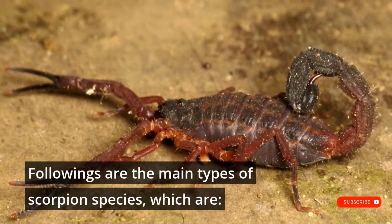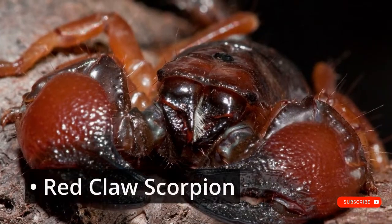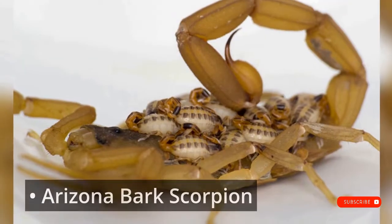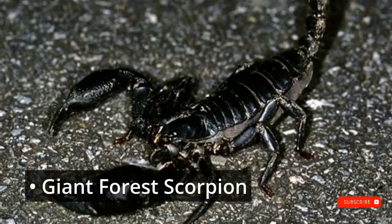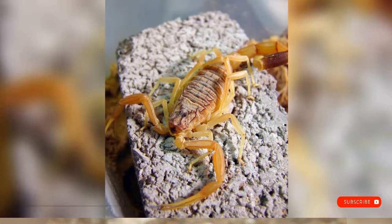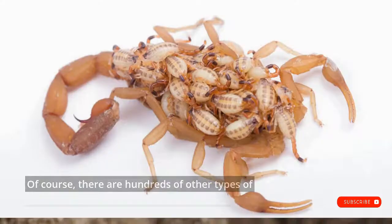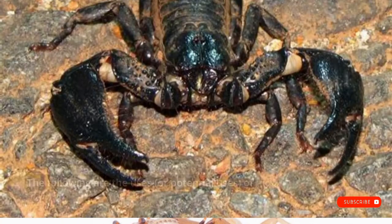The following are the main types of scorpion species: Emperor scorpion, Red claw scorpion, Red scorpion, Blue scorpion, Arizona bark scorpion, Pseudo scorpion, Giant forest scorpion, Tailless whip scorpion, Fat tail scorpion, Deathstalker scorpion, Three striped scorpion, Arizona hairy scorpion. And of course, there are hundreds of other types of scorpions which all couldn't be listed here.